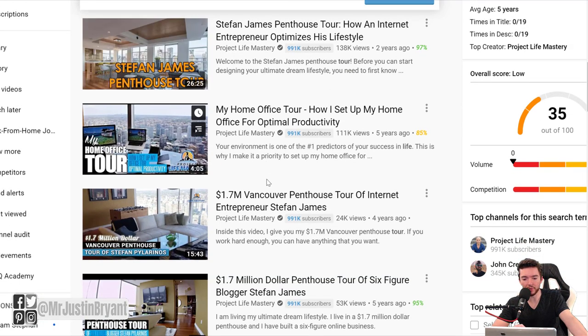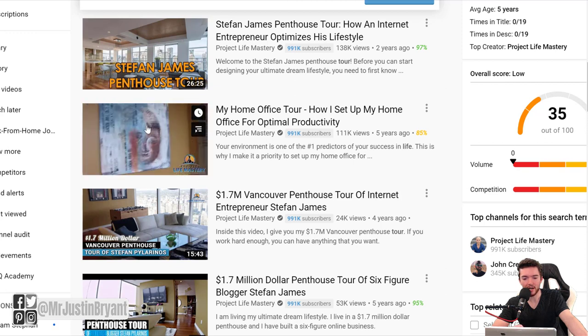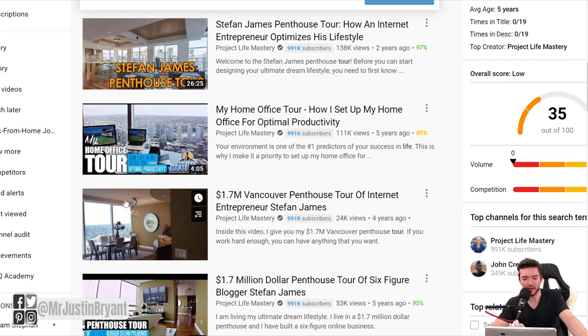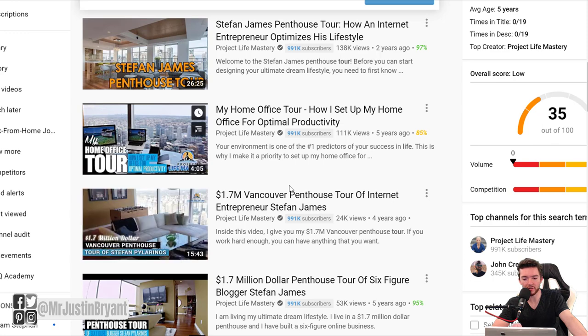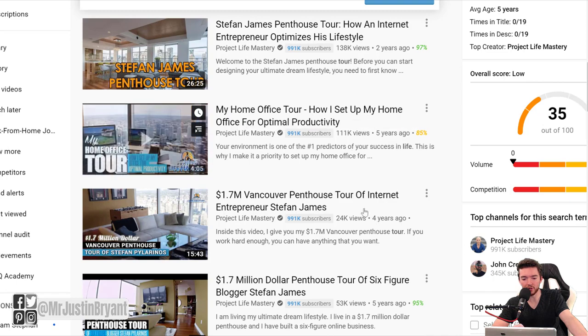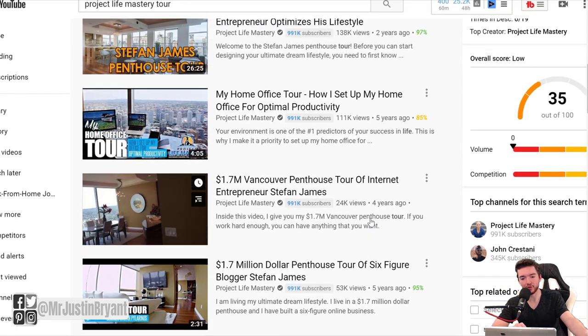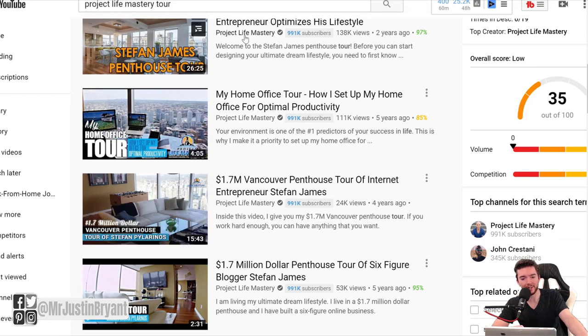With Project Life Mastery, some of these videos aren't even showing their face — like this one right here, they're not showing their face. The Vancouver one and the home office tour one usually don't even show his face. So that's a great example: just use your phone or camera without recording yourself in the picture.